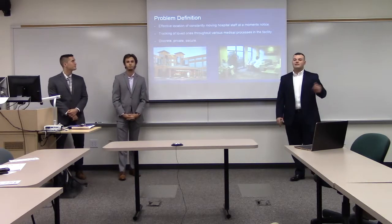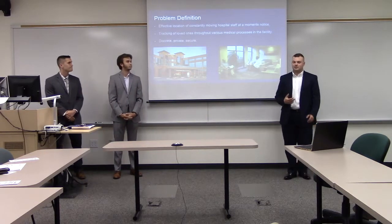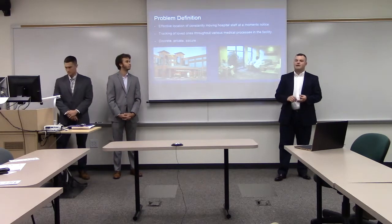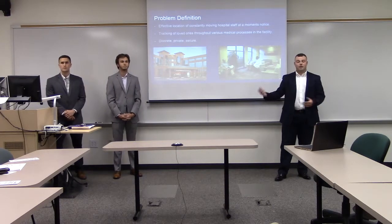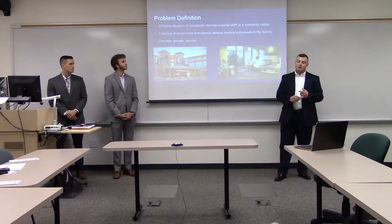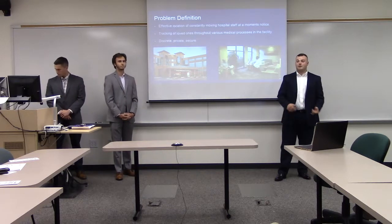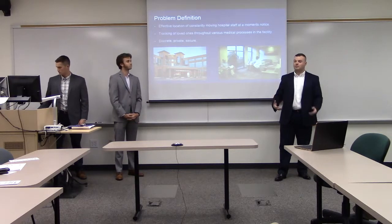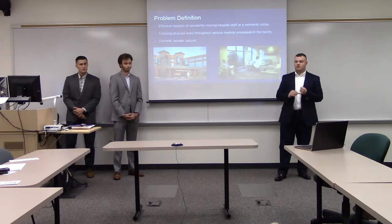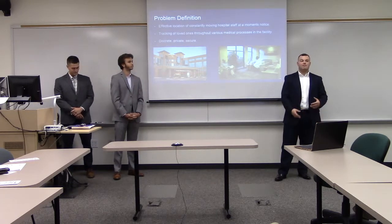Defining the problem: last September we were approached by Mr. Sean Craddock from Sentara RMH, the local hospital down the road. He had several problems he wanted us to address. First, locating staff on short notice in a large facility — managers needed to quickly find nurses to redirect them to other patients. Second, keeping families informed about loved ones going through the medical process, such as knowing when a patient has moved from surgery to recovery. Finally, keeping the system discreet, private, and secure, since medical information is highly confidential.